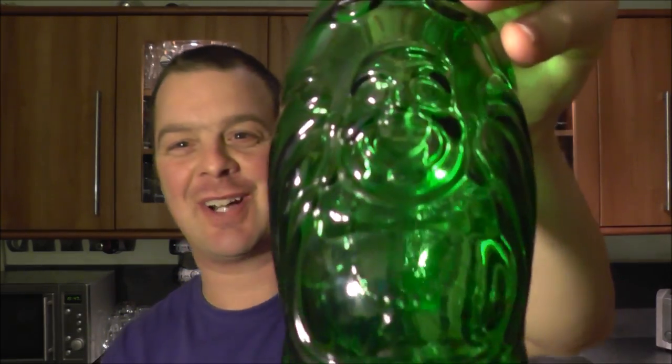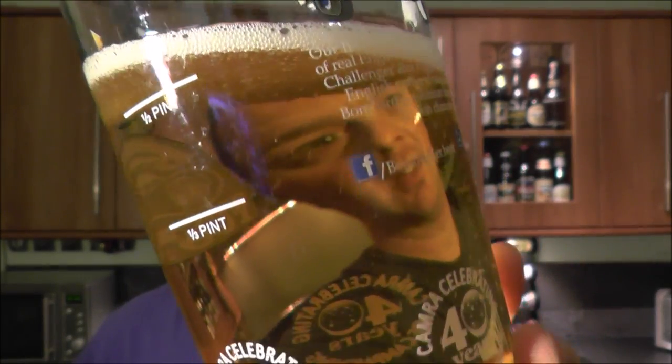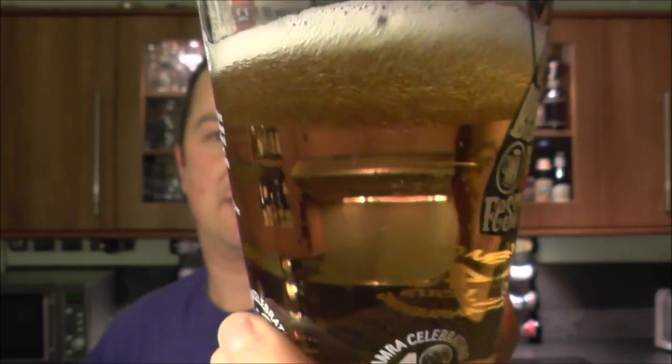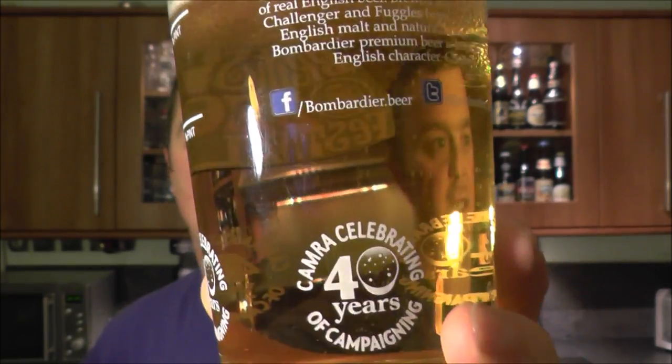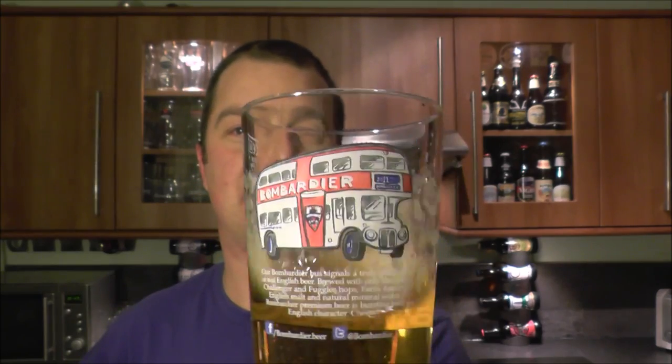Right, beer in the glass — looks like a lager, bit of carbonation, golden in colour, very clear beer, one finger white head. Let's get my nose into this hazy-looking beer.